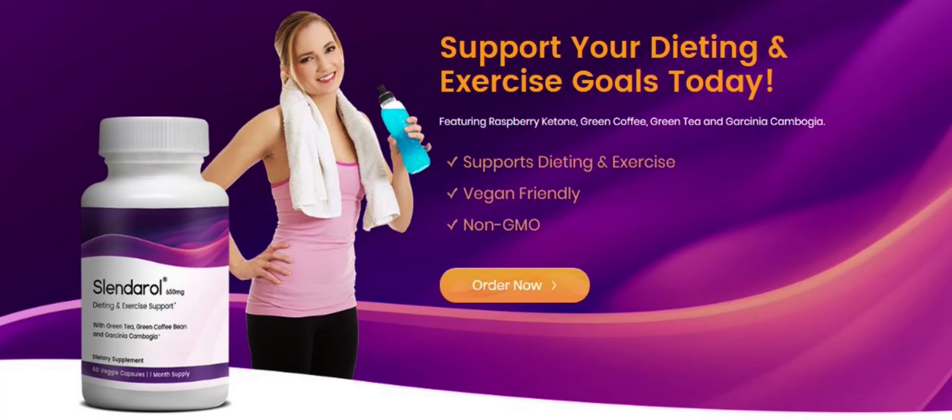The first thing you need to know about Slenderol Supplement is, be careful with the website you're going to buy Slenderol, because Slenderol is only sold on the official website. To help you, I left the link to the official website down below in the description of this video and also pinned in the comments.